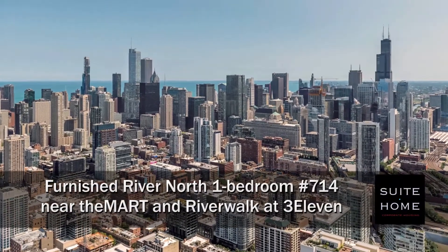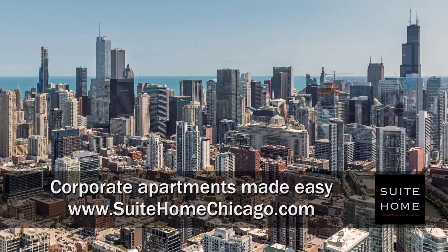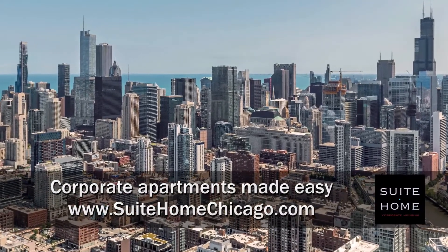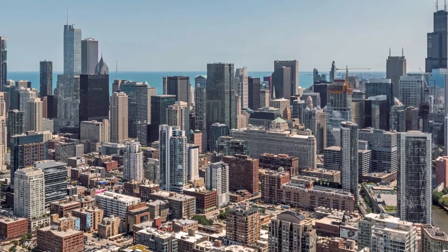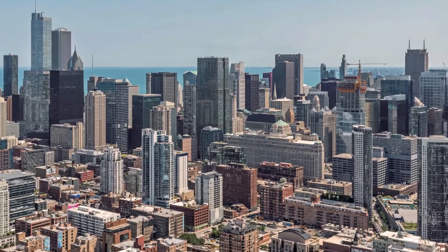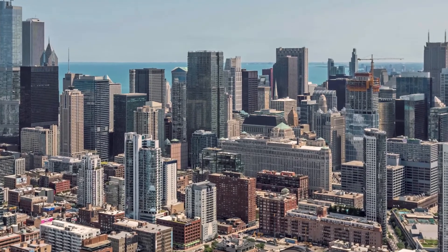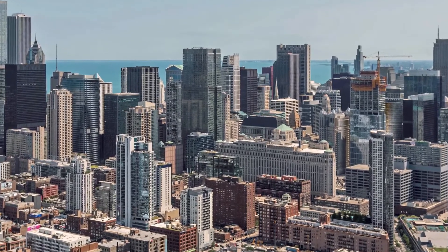I'm headed to the sizzling hot River North neighborhood, to a location with quick expressway access that's a short walk from great dining and nightlife, the fabulous River Walk, and the CTA Brown and Purple Line stop at the Mart, for a walk through one of Sweet Home Chicago's furnished apartments at the new high-amenity,